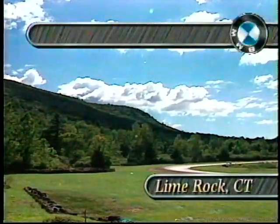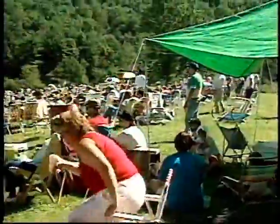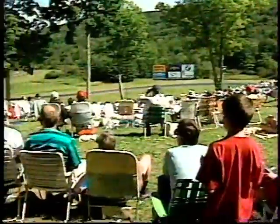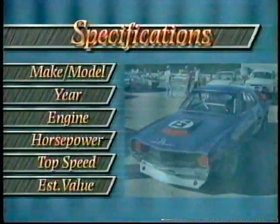Welcome back to Lime Rock Park for the BMW Vintage Fall Festival. Really great crowd out here to enjoy beautiful fall weather as we recreate some great races, including Lime Rock's historic 1970 Trans Am event. David, we'll have a look at some of the cars that contributed to that great history.